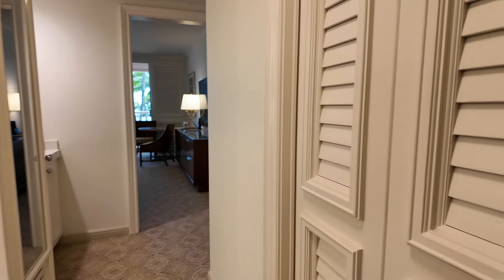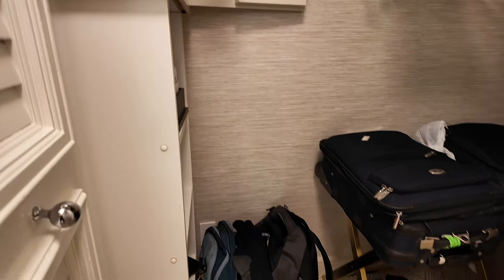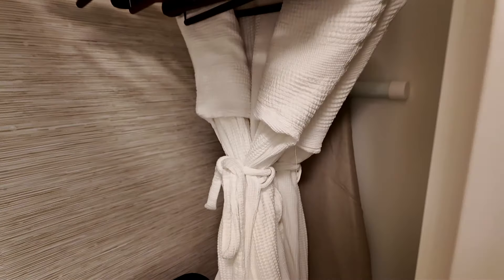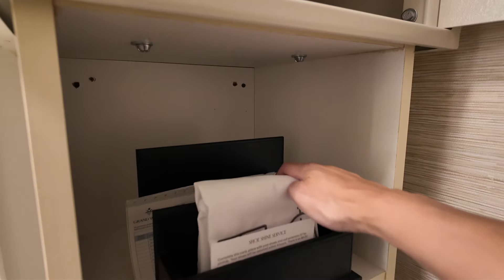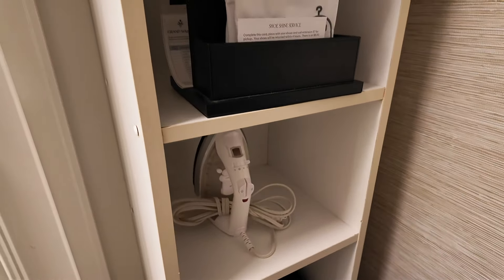As soon as you enter, the closet is on the right side. We already have all our luggage in here. There are a couple of bathrobes, an ironing board, a safe, shoe shine service, laundry supplies, and an iron.